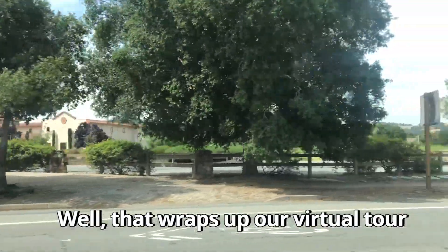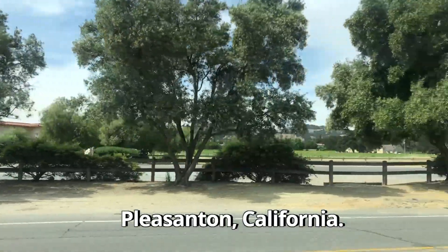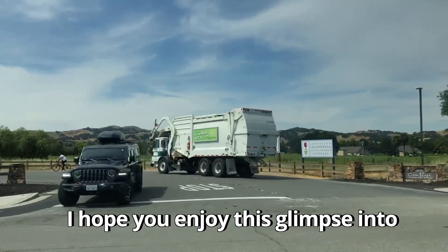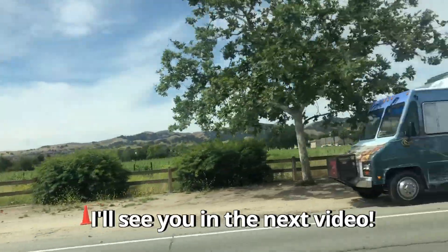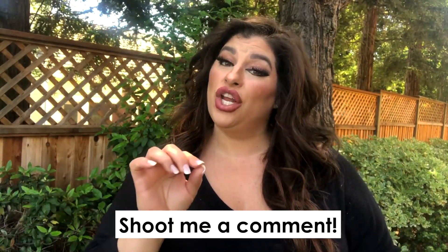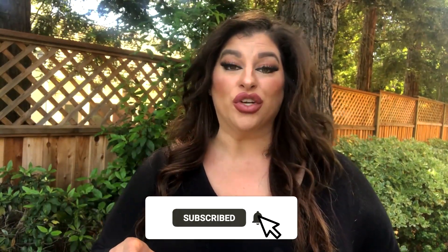That wraps up our virtual tour of the Ruby Hill neighborhood in Pleasanton, California. I hope you enjoyed this glimpse into one of the most prestigious communities in the area. If you found this video helpful, make sure you click that like button and shoot me a comment letting me know what your favorite neighborhood is in Pleasanton. Subscribe below or tap that bell for notifications so you can be the first to hear about the current market here in Pleasanton.